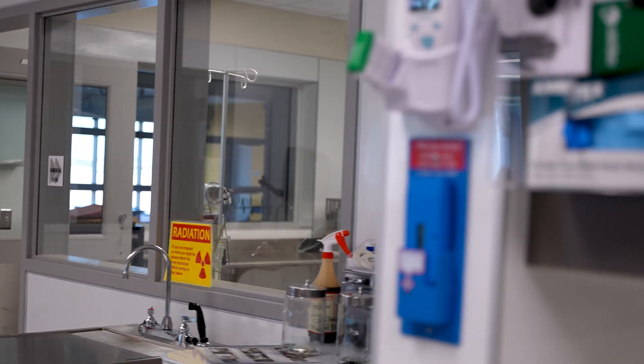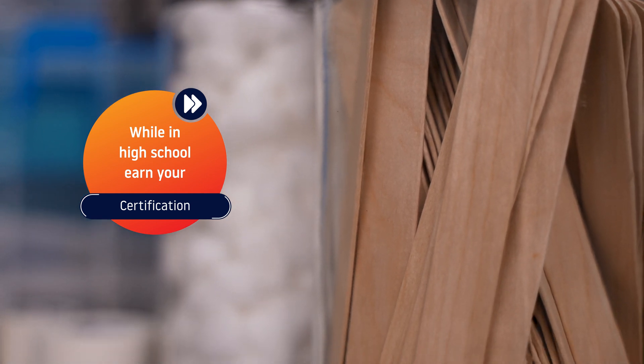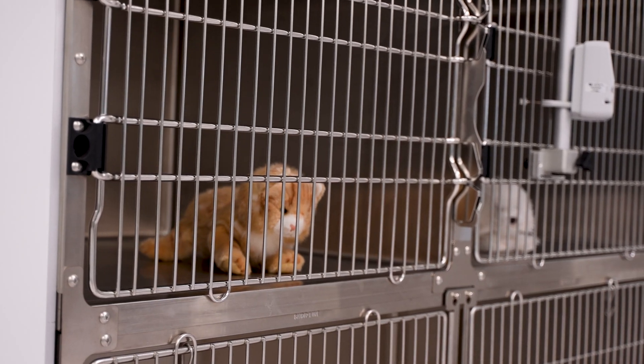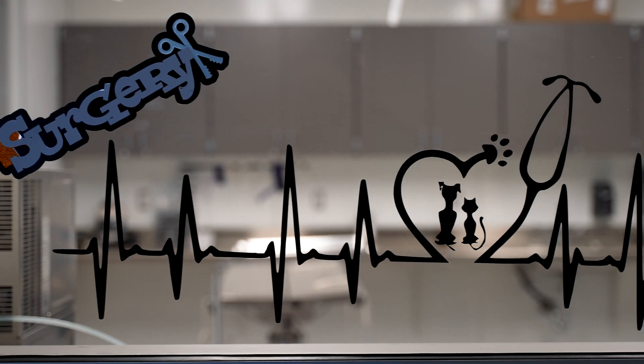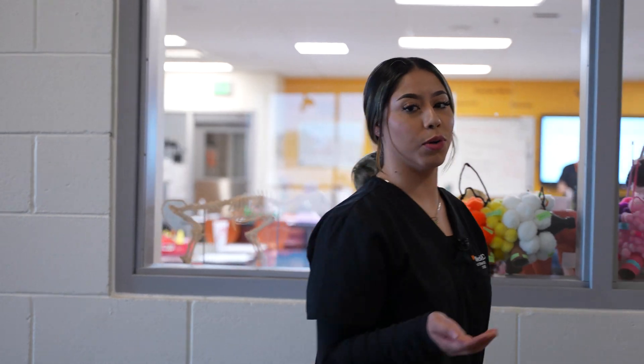Students in our program are working towards the NAVTA Veterinary Assistance Certification. We vaccinate and perform spays and neuters, or surgery as needed. This is all done in our fully equipped clinic and surgery lab. Let me show you what it looks like.